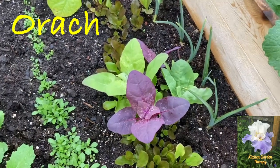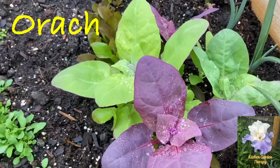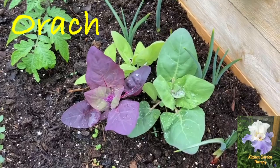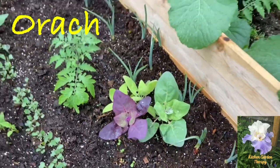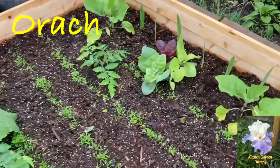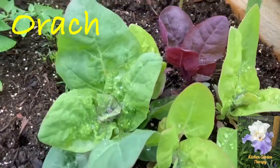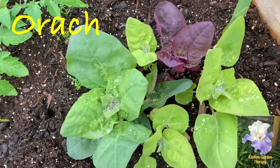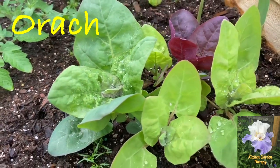Number one on our list is orache, also known as mountain spinach or French spinach. It's a great vegetable because it is both edible and ornamental. It can be planted early in the spring because it tolerates moderate frost, but it can also be grown all the way into warm season. It's a great alternative to spinach because it just doesn't go to seed as quickly.